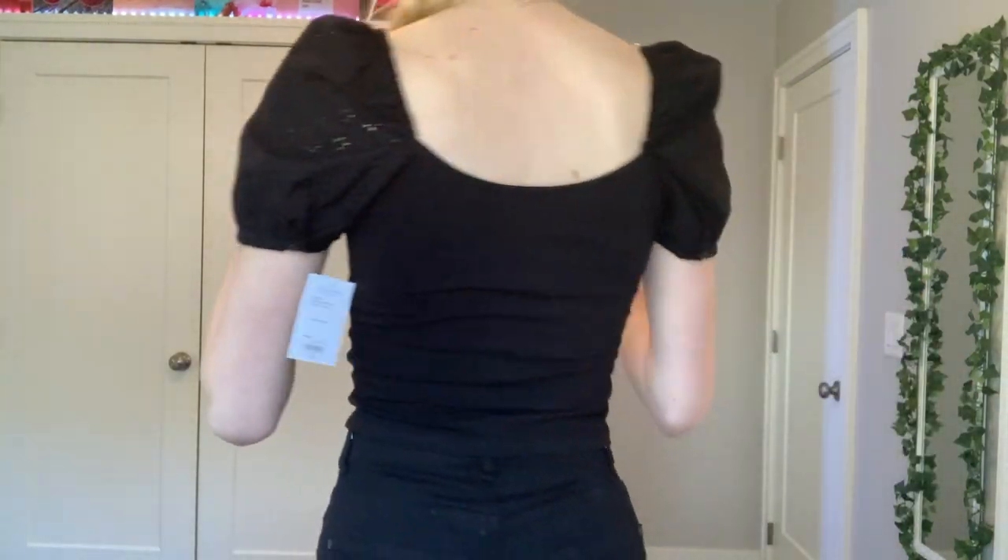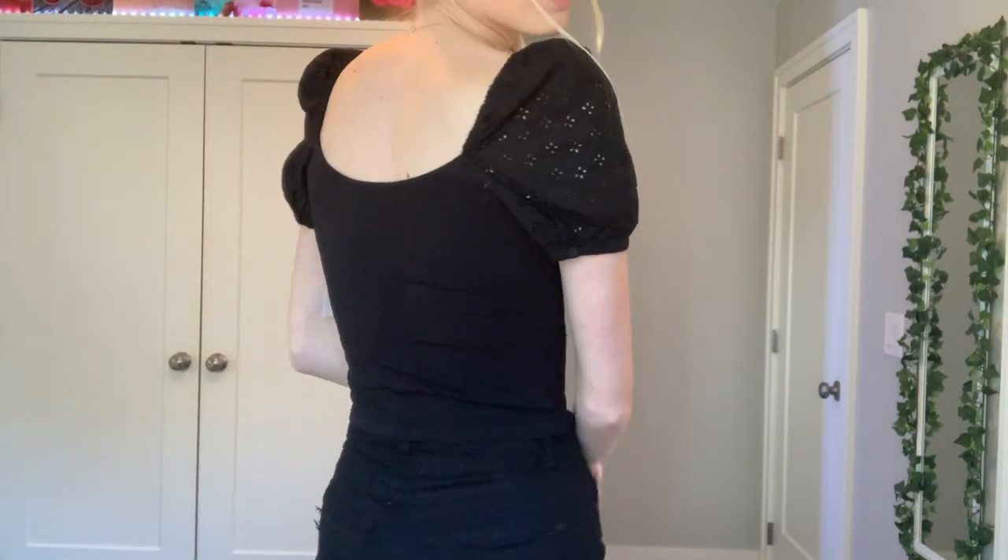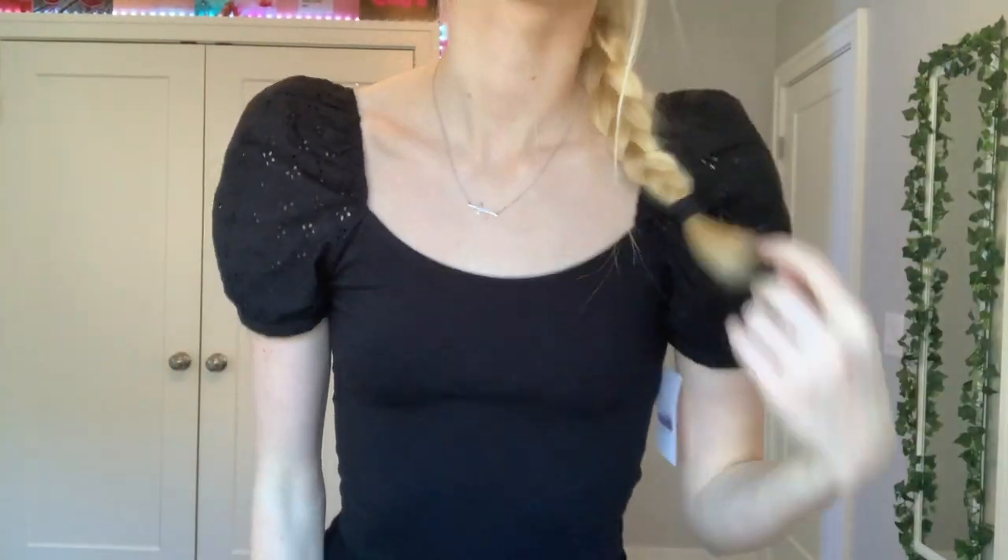I'm a little obsessed with puffer sleeves — if you saw my last video I had another white puffer sleeve top. This one's just black and plain with little buttons — the cutest. I thought it would look so cute with my little khaki skirt. This was also from Kohl's and it was sixteen dollars.